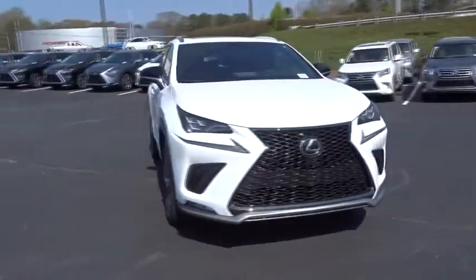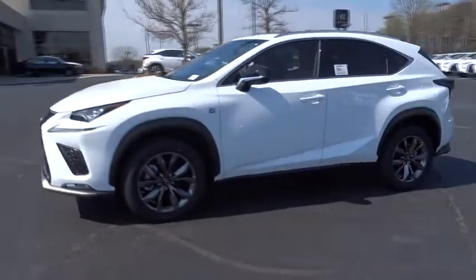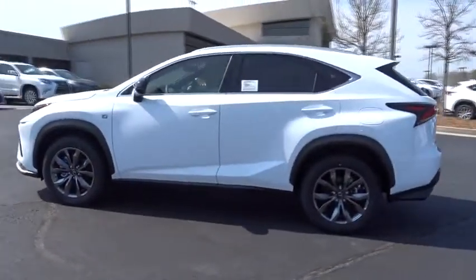2018 Lexus NX. The Lexus NX is sculpted to look nimble while hinting at the incredible power concentrated inside.